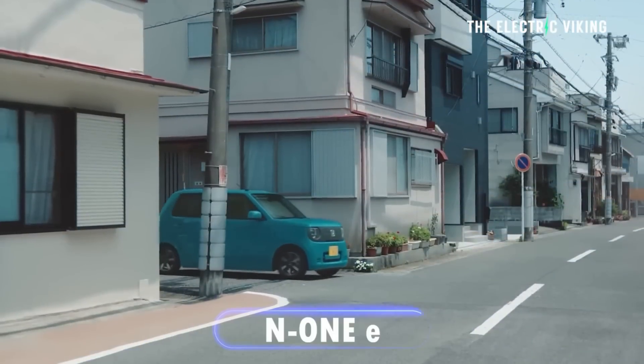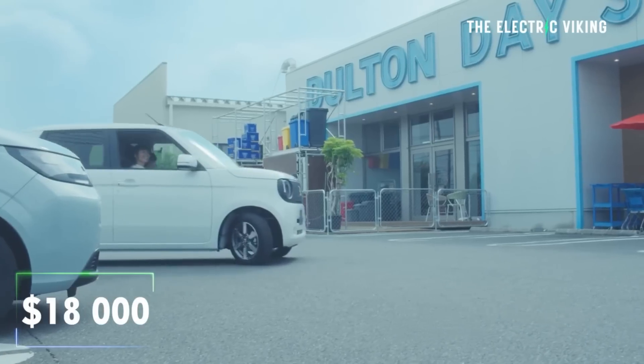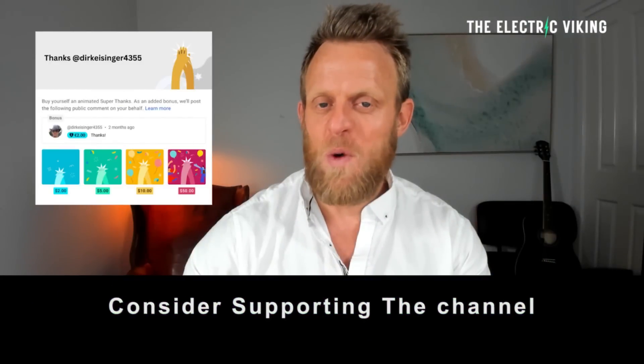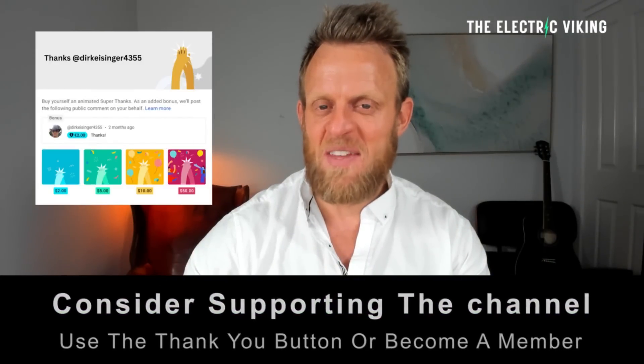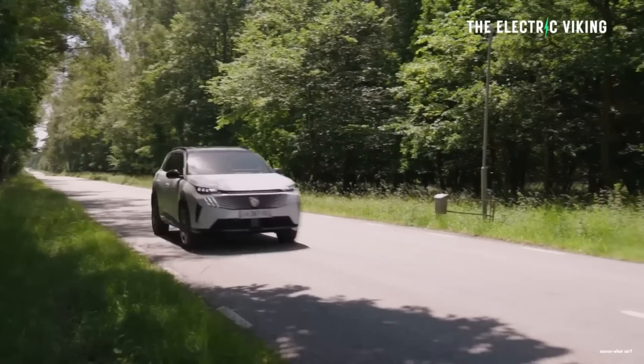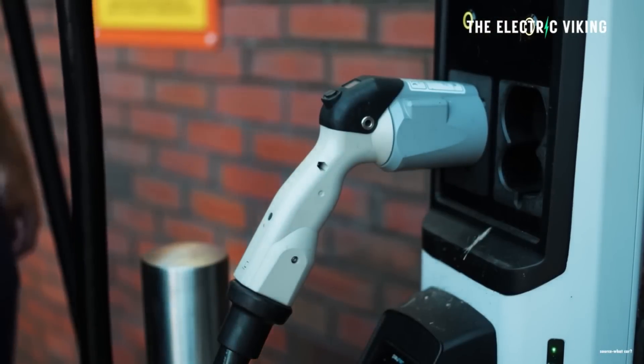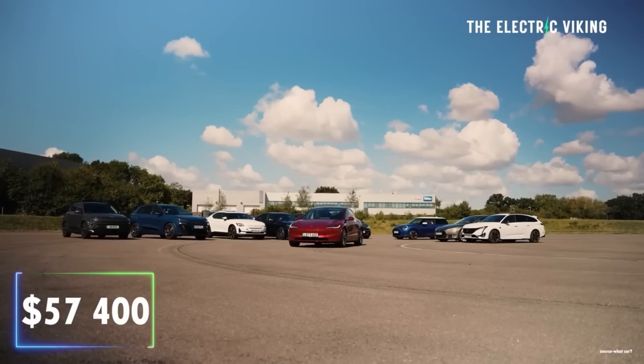The Honda N1E starts at just over $18,000 in Japan. Hello, my friends. Welcome to the channel. I'm Sam Evans — you're watching the Electric Viking. In the US, the average price for an electric car in the month of August was $57,400.